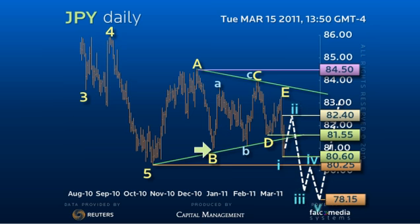Only a rally over 8325 would negate this bearish pattern in favor of a more complex flat consolidation pattern and a rally with the power to attempt the 8450 pivot point.